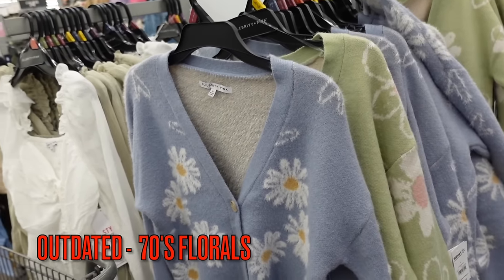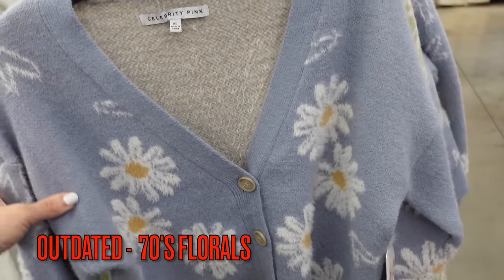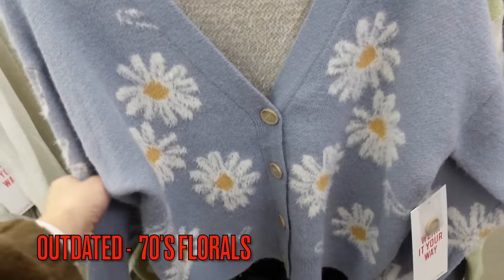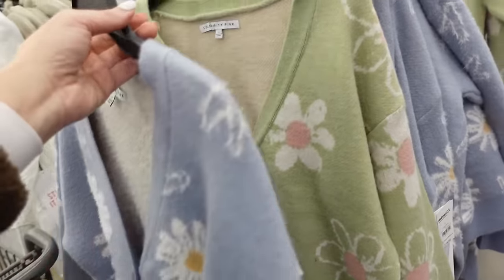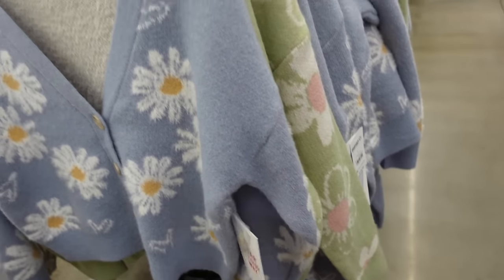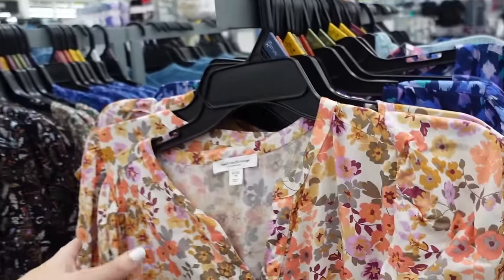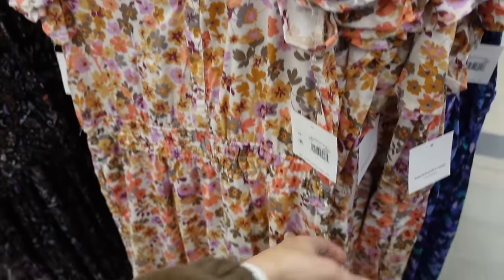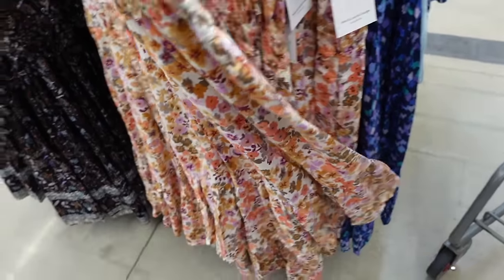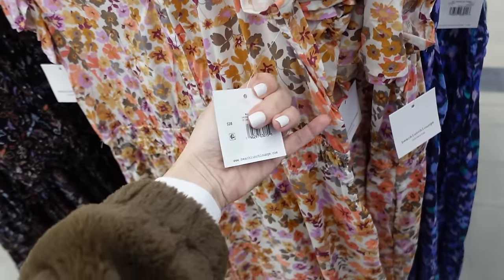The print that's out is 70s-inspired floral — anything boho is outdated. This cardigan from Celebrity Pink has tortoise buttons, drop sleeve, and a ribbed wrist in blue and green at $19.50. The 70s floral and boho beach dress from Beach Lunch Lounge has a split, flutter sleeve, elastic waist, and drop tier at $26.